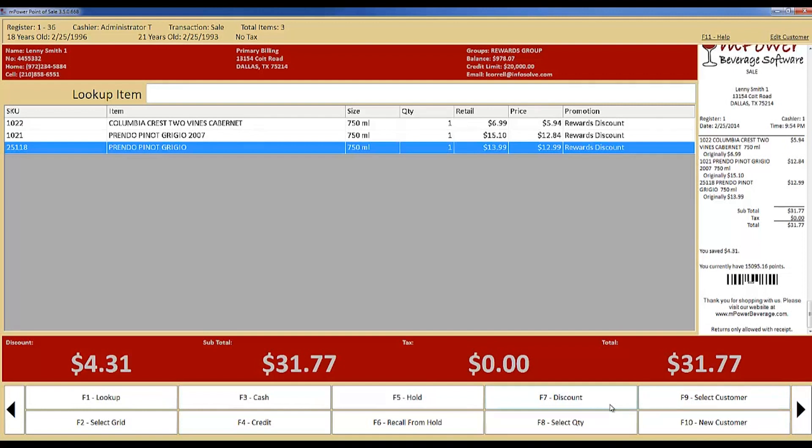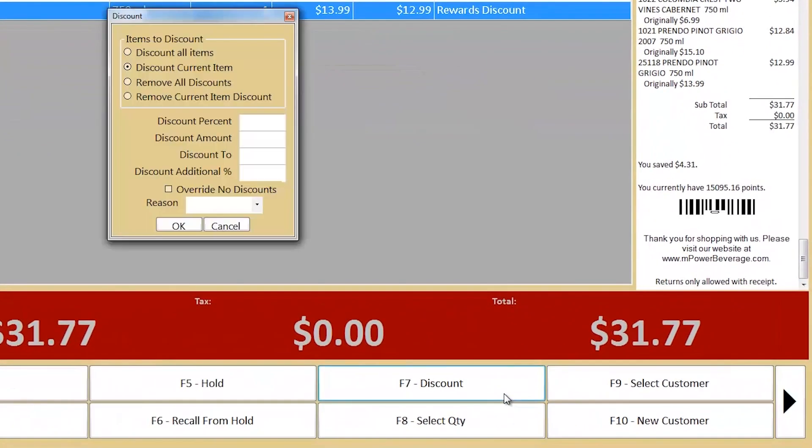The software comes equipped with case-breaking, mix-and-match pricing, multi-location support, ordering suggestions, and centralized pricing and promotions.